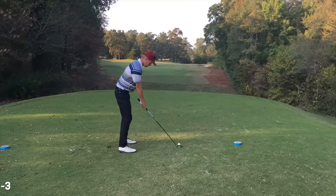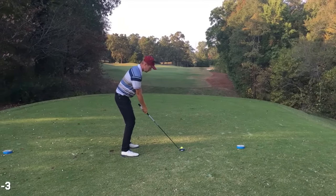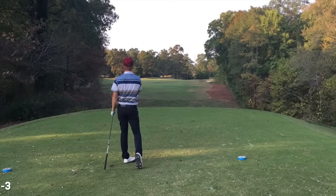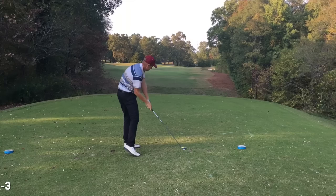I put the hybrid away and took out the three wood — probably a mistake because I had some doubt in my mind. I topped it just in front, just past the ladies' stake. You can see it's half a top and half a shank. Really disappointing.